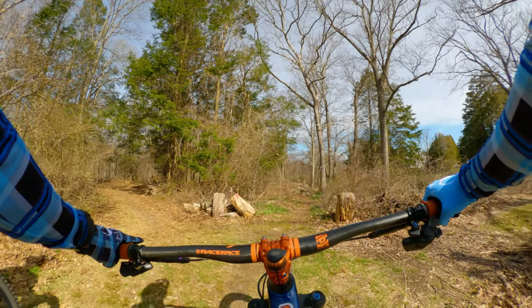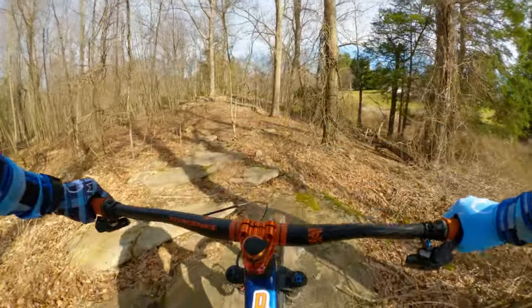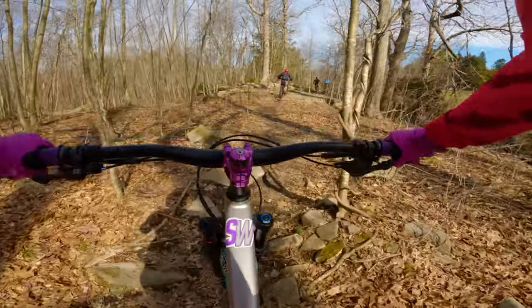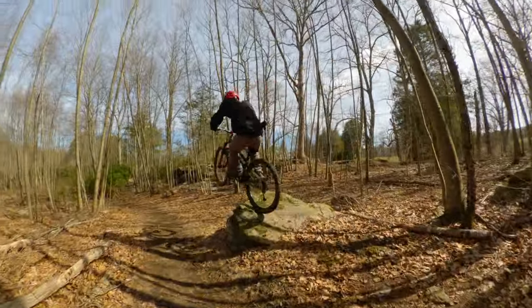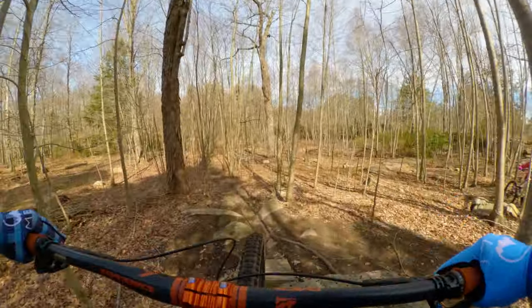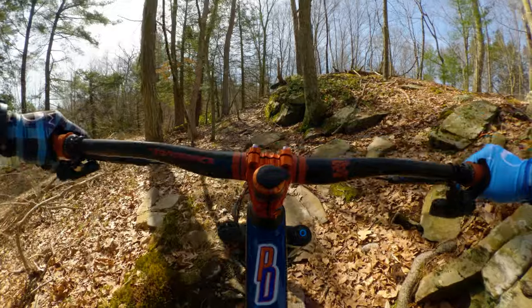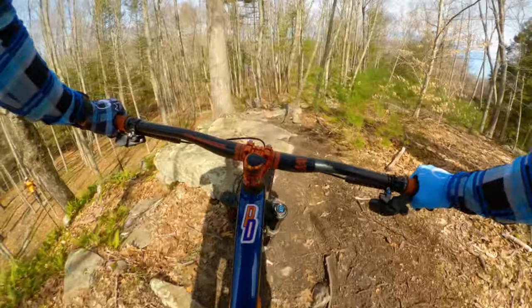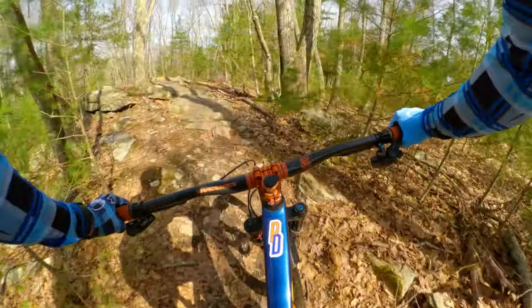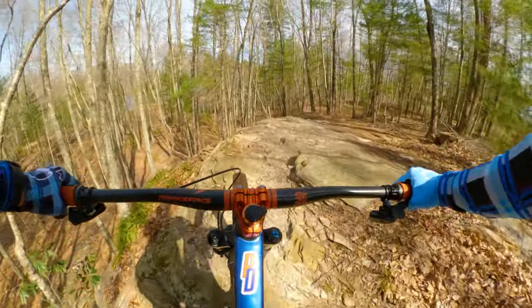Chunky, chunky. Nice. Okay, this is that shitty climb. Yep.